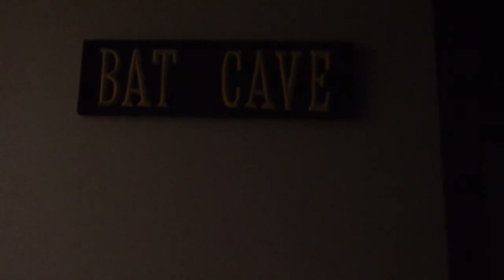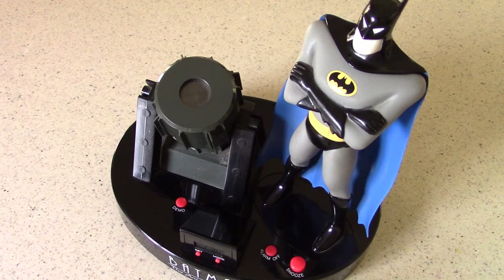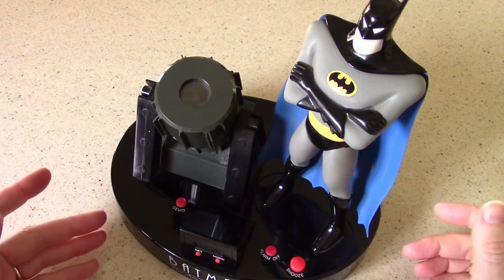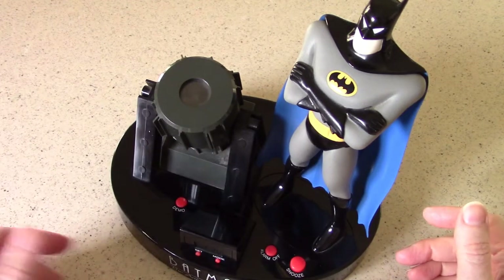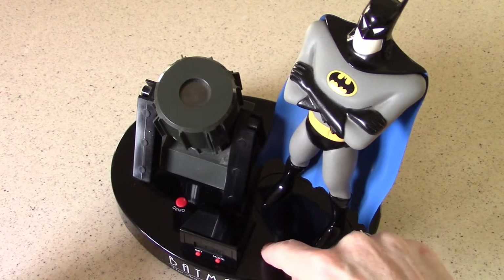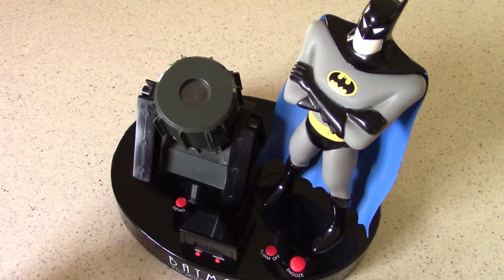Gotham City is in trouble. Call for Batman. Any little kid who has this alarm clock sitting by his bed and is being woken up for school in the morning by "Gotham City is in trouble — call for Batman" is really going to think he's being called into service, and he's the Caped Crusader himself.